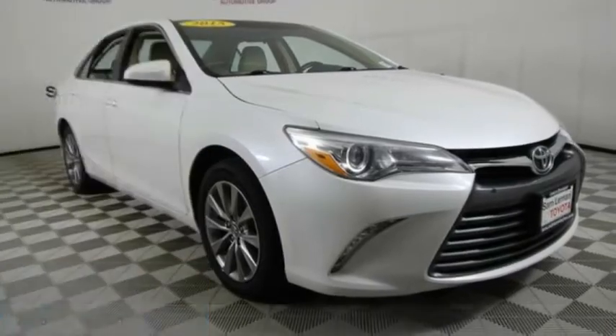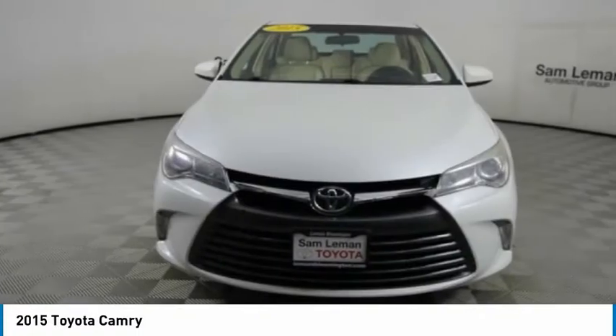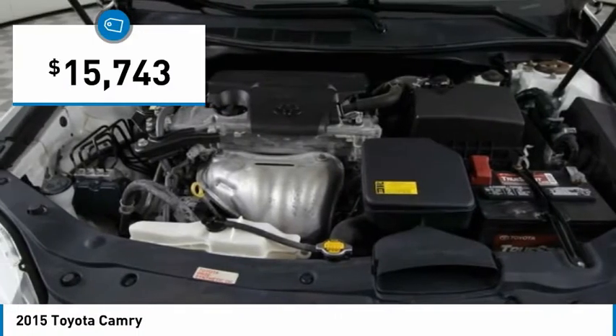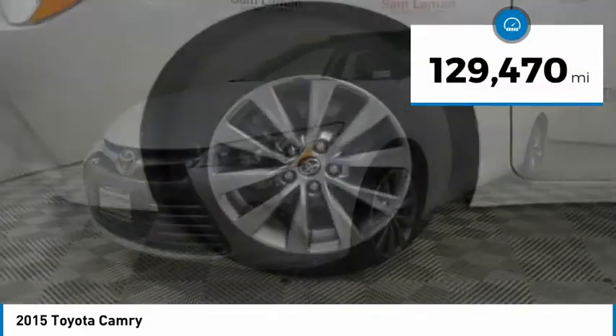Love the 2015 Camry. The Toyota Camry is an affordable mid-sized car, reliable and a great comfortable commuter car, and is priced below $20,000. This vehicle has less than 130,000 miles.